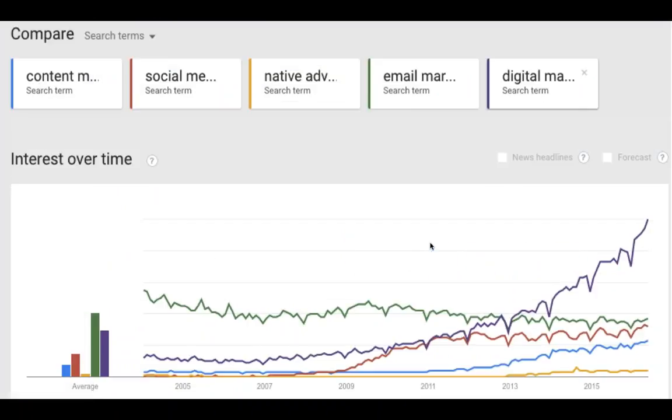Another free tool — probably my favorite — is simple Google Trends. When I think about what to write about on Marketing Insider Group, I can compare 'content marketing,' 'social media,' 'native advertising,' 'email marketing,' and 'digital marketing' to see the relative size and growth rates of each. For 2017, I want to talk more about digital marketing trends and continue covering email marketing, social media, and content marketing.